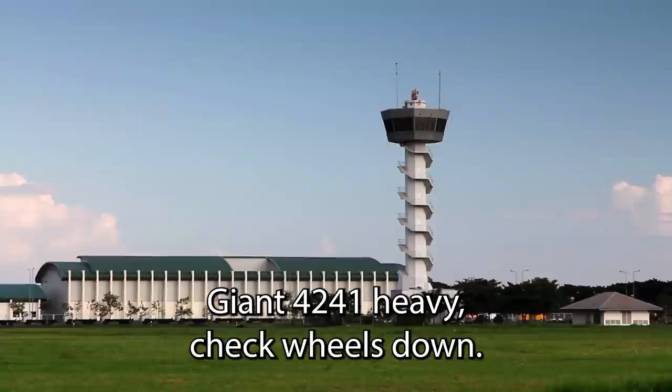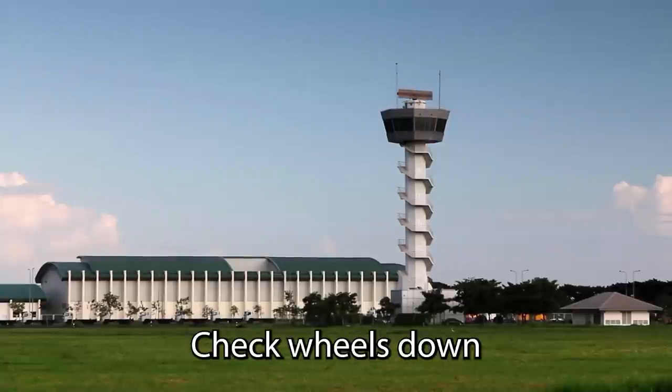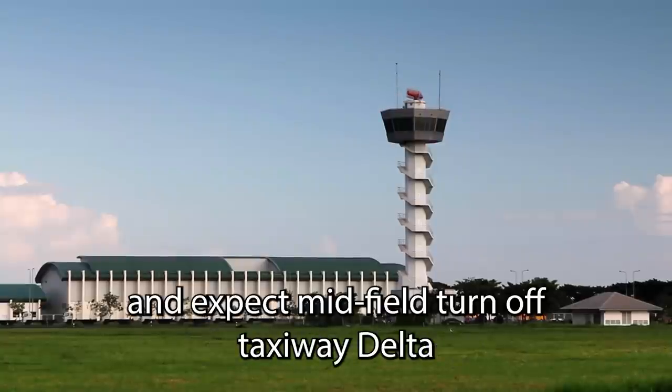Giant 4241 Heavy, check the wayout. Giant 1441, go ahead. Giant 4241 Heavy, check the wayout and expect midfield turnoff — check the Delta.